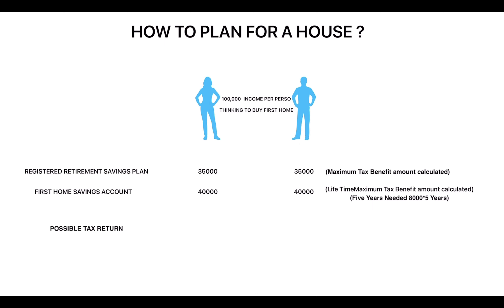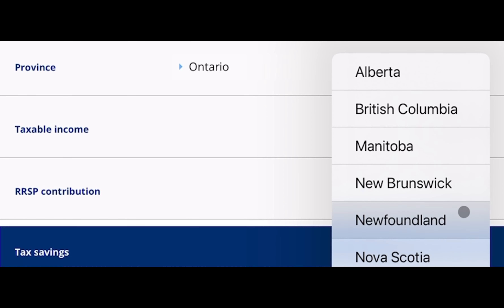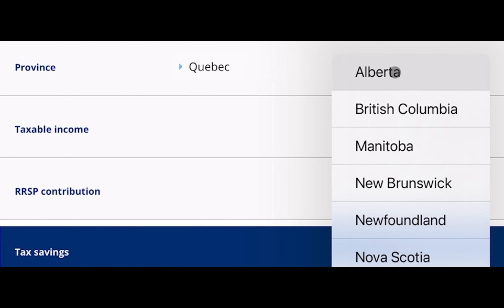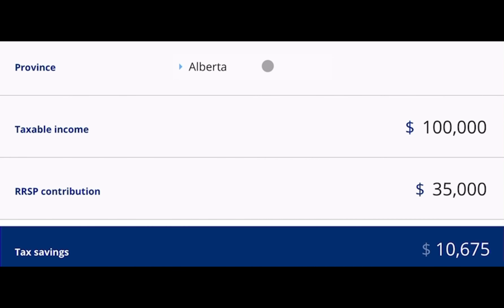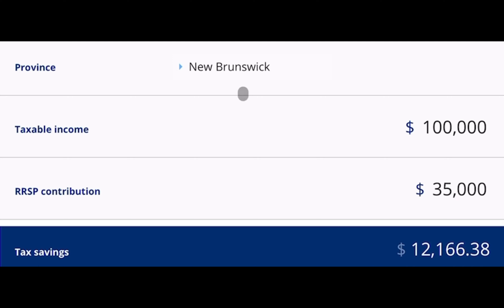I'm going to show different provinces. Starting with Ontario, a person with a taxable income of $100,000 who is able to contribute $35,000 gets back almost $10,000. With Quebec, it's going to be approximately $12,700. With Alberta, it's going to be $10,675. With BC, it's going to be approximately $10,000. With Manitoba, it's going to be $12,584. New Brunswick is going to be $12,166. And in Newfoundland, it's going to be $12,472.